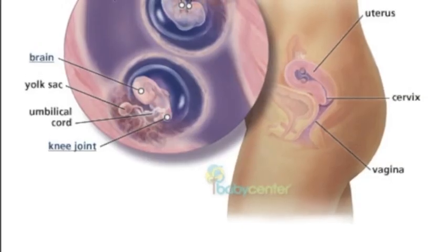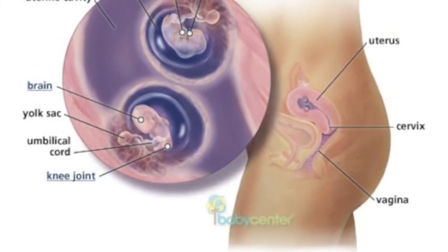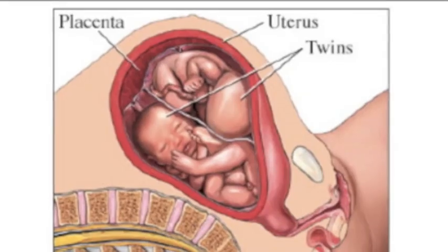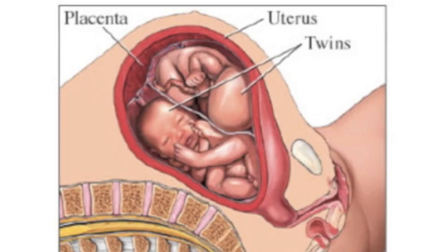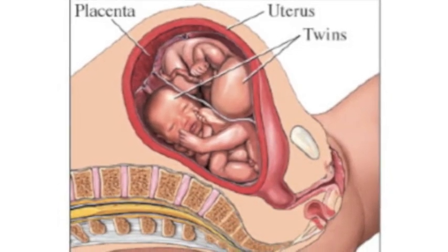Fraternal twins are also called biovular twins, or in the case of females, sororal twins. They occur when two fertilized eggs are implanted in the uterus wall at the exact same time, fertilized by two separate sperm cells. The two eggs form two separate zygotes, which is why the scientific name for fraternal twins is dizygotic.